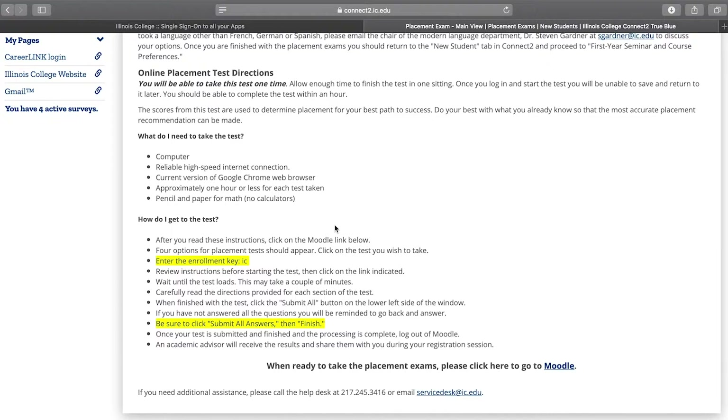Be sure that you complete each exam in one sitting. The exam doesn't give you a chance to save your results or return to the exam later, so be sure to allow yourself enough time. Keep scrolling and you'll read more information about what the enrollment key is. When you start to take a placement exam, it'll ask you for this — it's just a lowercase IC.